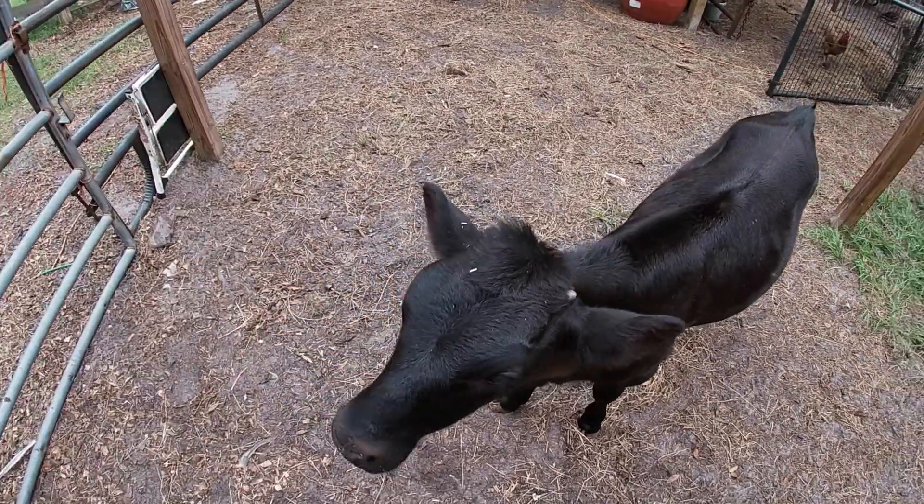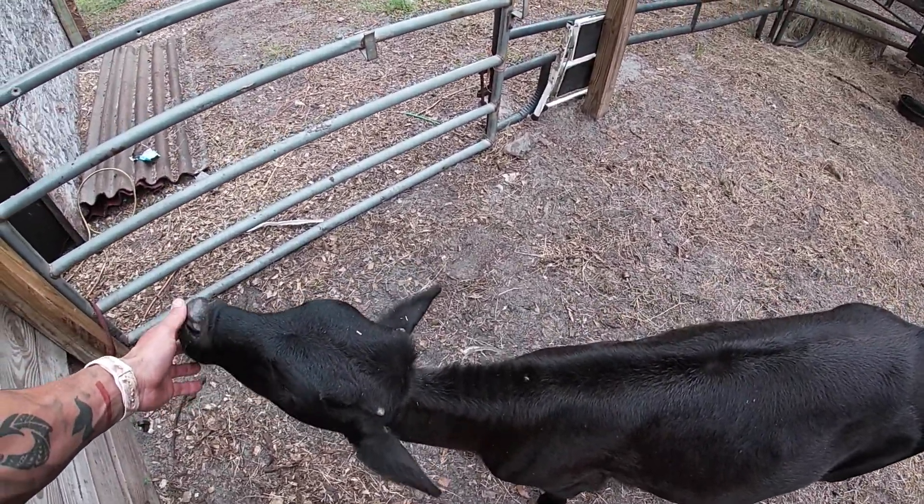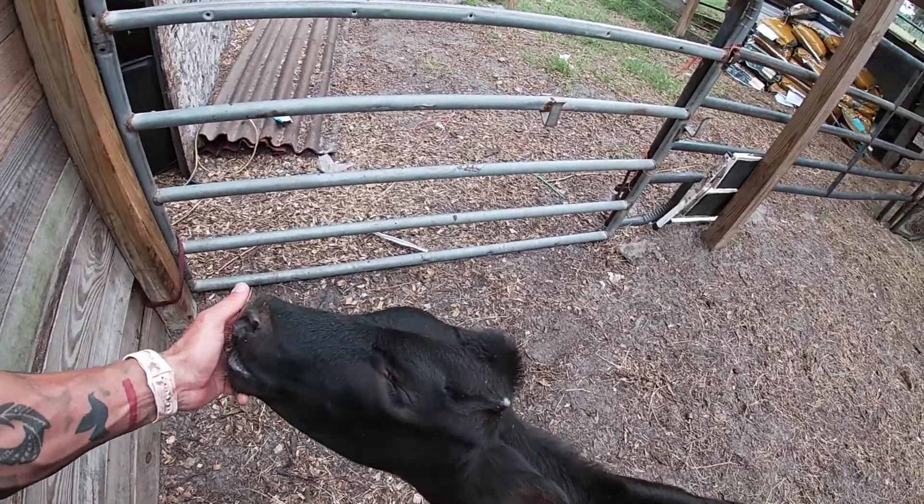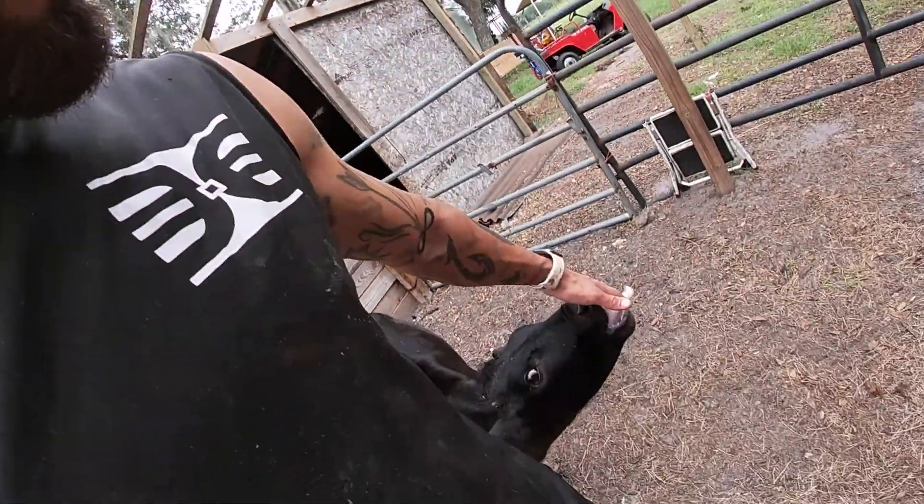So this is Laney right here, guys. She is a lot bigger than when we first got her. Even after weaning over a month ago she still lunges for milk — I've never had a bottle calf want milk so bad after being weaned this long. We started bottle feeding her and ran into our normal two-week window where she was on the verge of not making it.